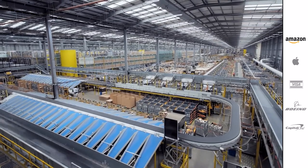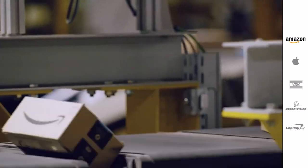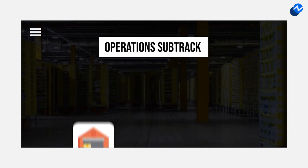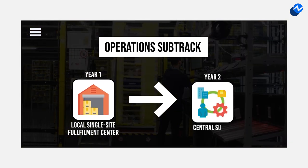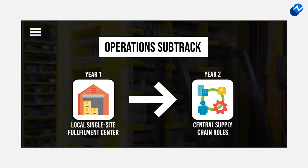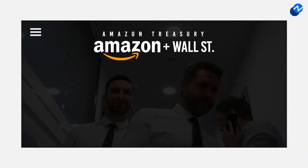If you'd rather work closer to the hands-on operational side of the business, then consider the operations finance track. Here, analysts in their first year work at a local single-site fulfillment center, and then following that first year, they move into a more central supply chain role, where they can leverage their first-year fulfillment center experience. Then finally, you have the treasury track, which pretty much covers the Wall Street-esque roles at Amazon.